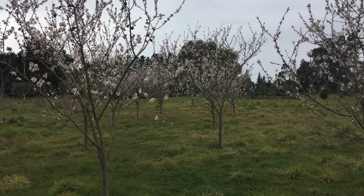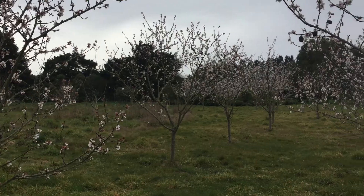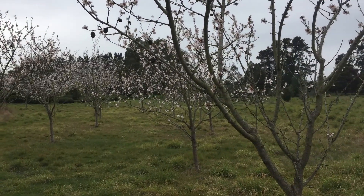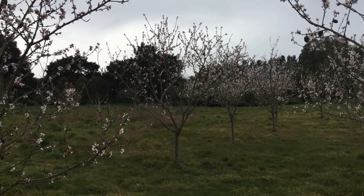I planted these trees six to seven years ago. They're the monovail variety. They're self-fertile, which means they don't need another tree to pollinate themselves. They can produce a fruit and a nut on their own.